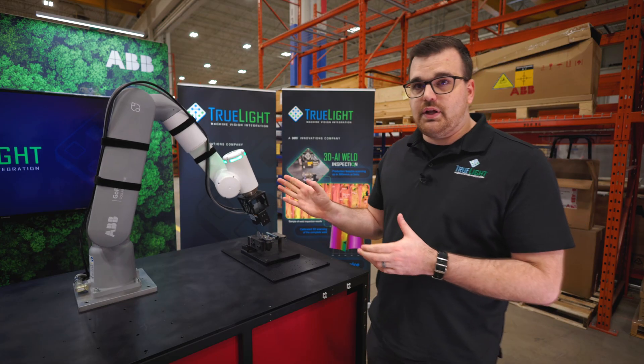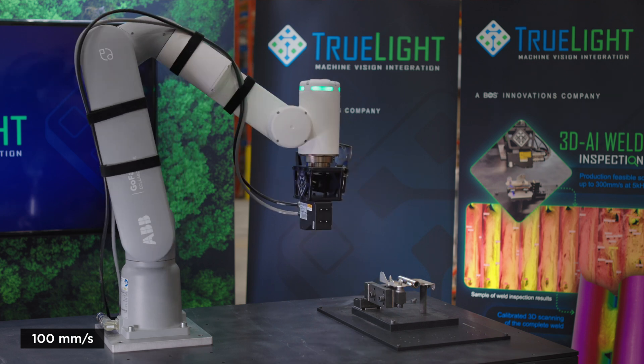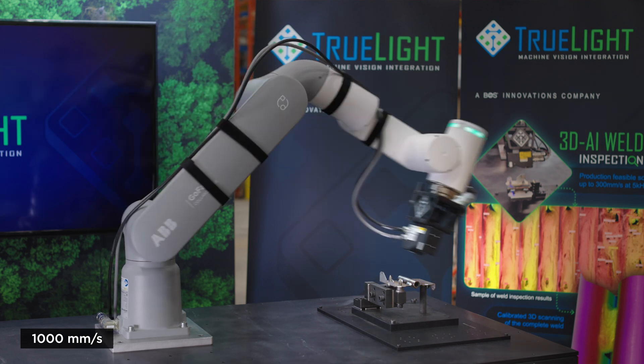Currently, this demo is running at 100 millimeters per second scanning speed. Our lab testing shows that we can support 300 millimeters per second stably. In theory, we can start approaching speeds of 1000 millimeters per second.